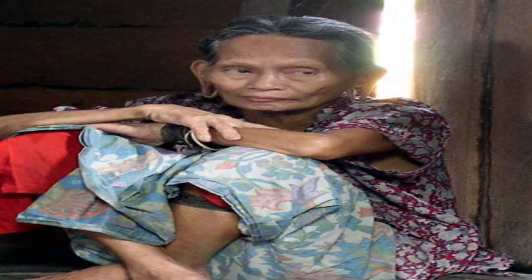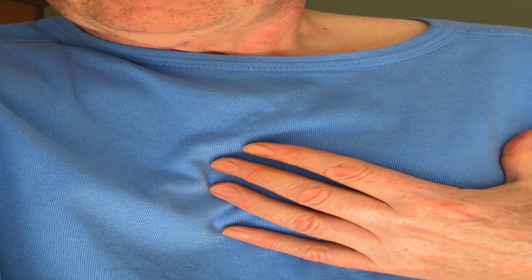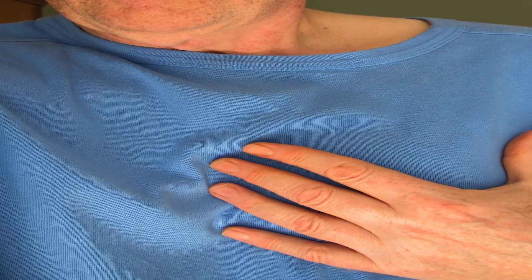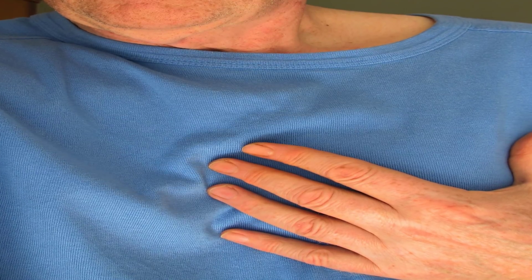In a 2012 study, 430 patients with no history of CAD were examined for ear creases and then given a CT scan for CAD. Those with an ear crease were more likely to have CAD.